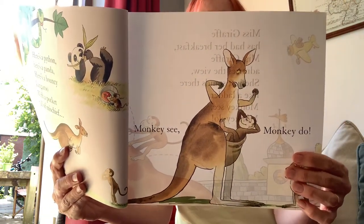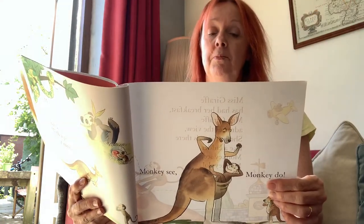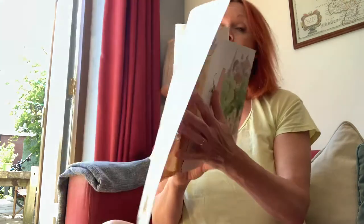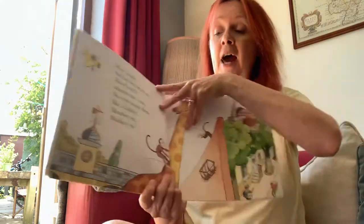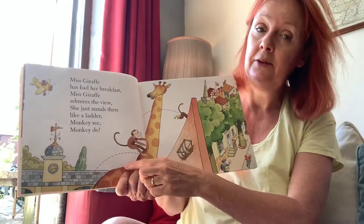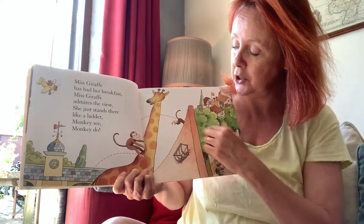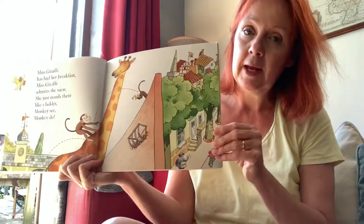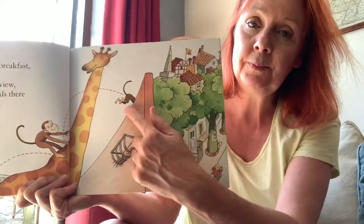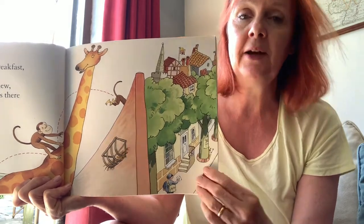Mrs Giraffe has had her breakfast. Mrs Giraffe admires the view. She stands there like a ladder. Monkey see, monkey do. And look — he's gone out over the wall and into the town, with all of the things going on in the town.